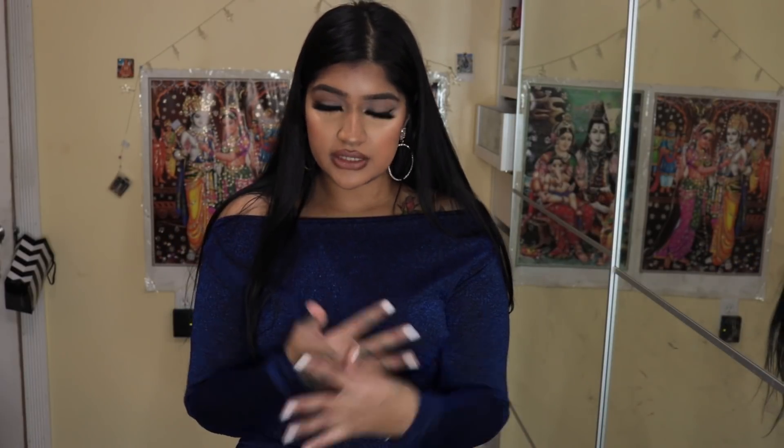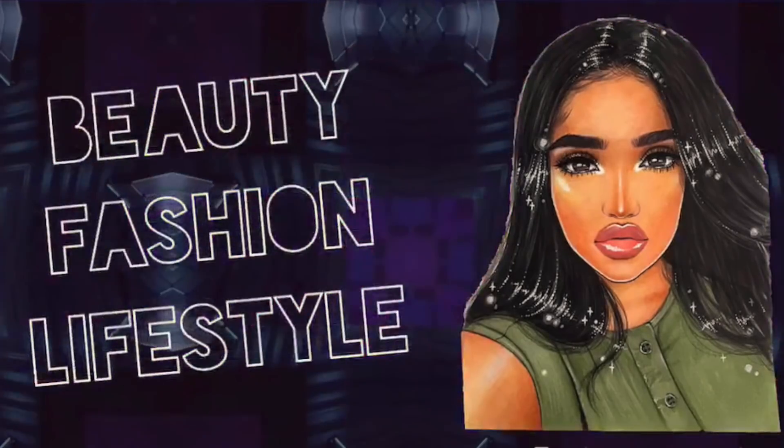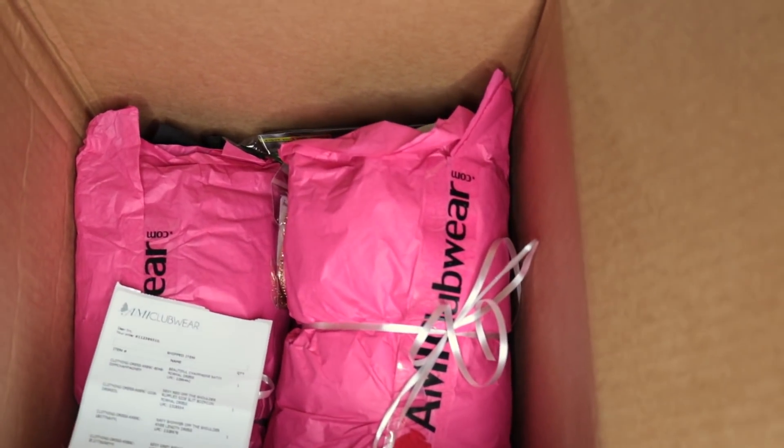Hey guys! Today I'm doing an AMI Clubwear try-on haul. They actually sent me these goodies, but all opinions are my own — nobody's telling me what to say. I'm gonna be real about everything. This is how it looks inside; they packaged it so pretty. I've never done a try-on haul before, so this is my first time ever. Be nice to me!